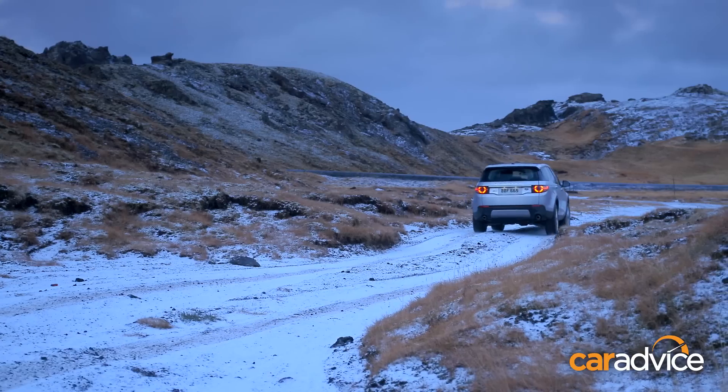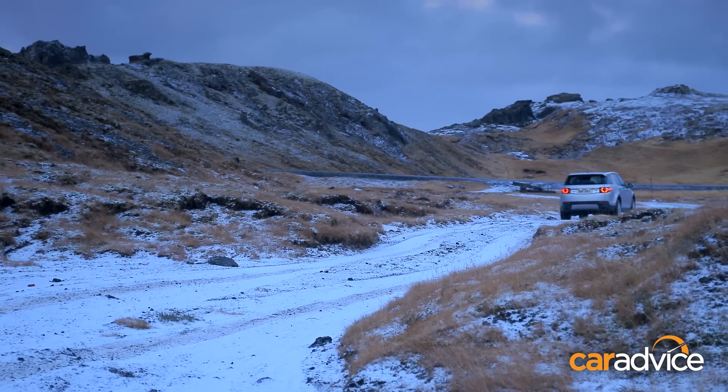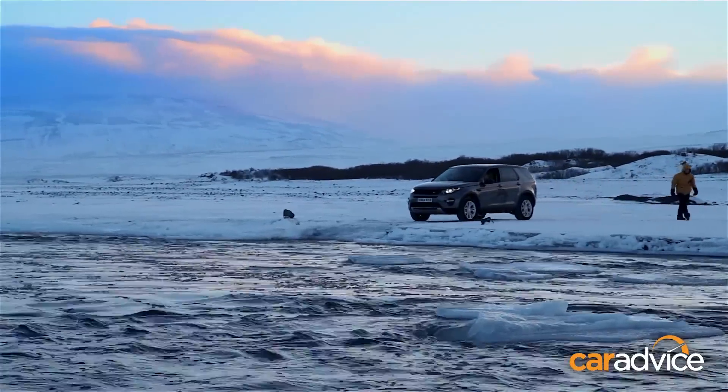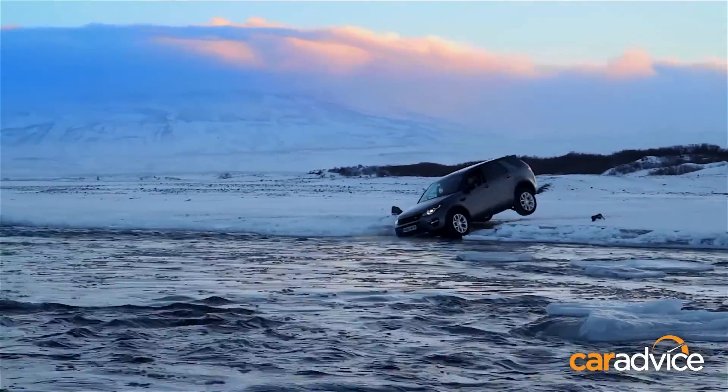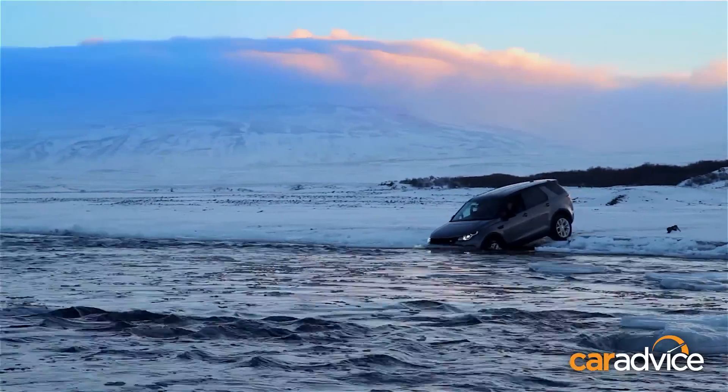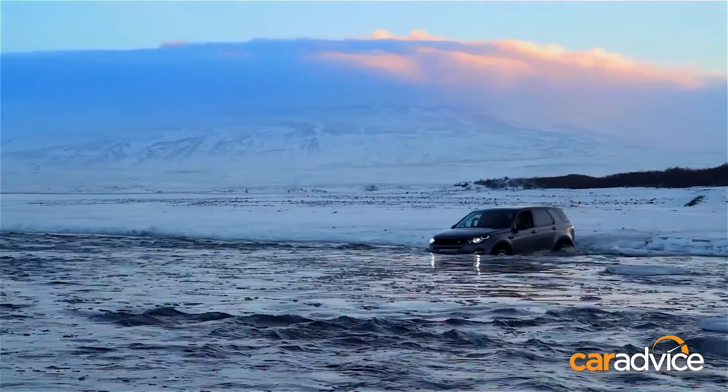The Discovery Sport is also claimed to have the greatest axle articulation in its segment, while we had the chance to confirm the SUV's 60-centimetre wading capability by crossing a fairly deep glacial river. It's certainly easier to cross Iceland in a Discovery Sport than pronounce the names of its natural features.